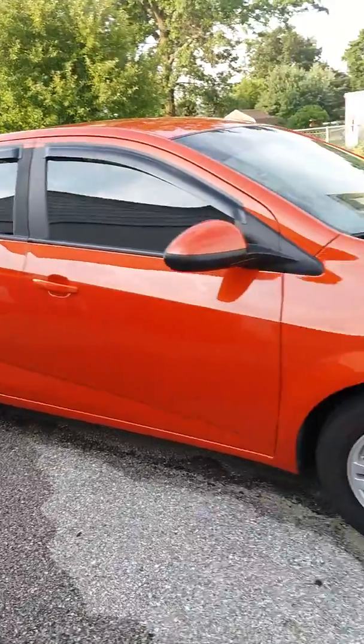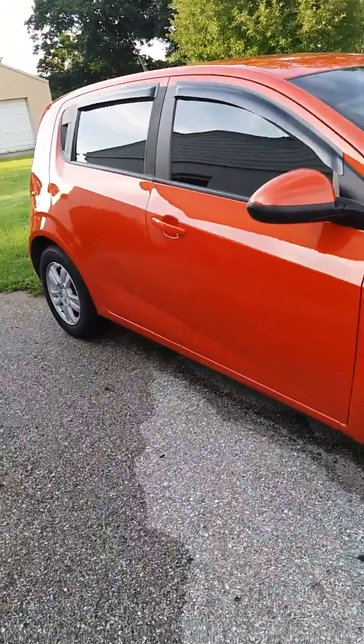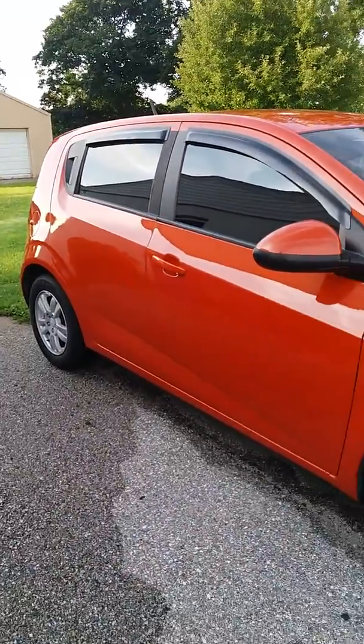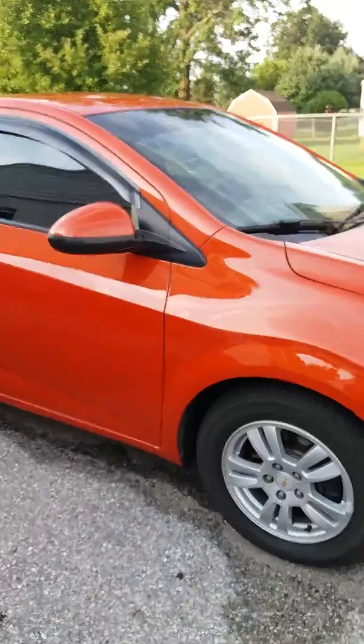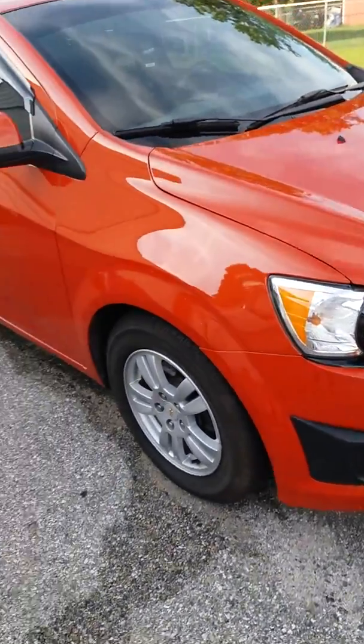Okay guys, what's up? This is my first time doing a video on here, so I'm going to give you a quick rundown on my daily driver, the 2012 Chevy Sonic. It's an LT, 1.8 liter, 5-speed manual.